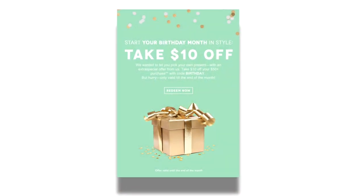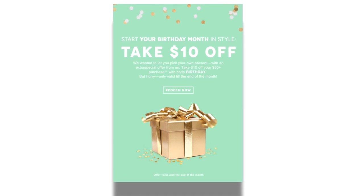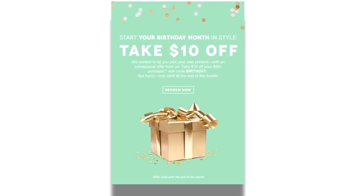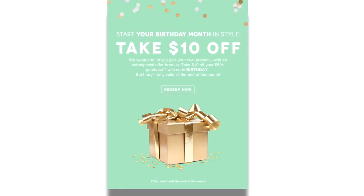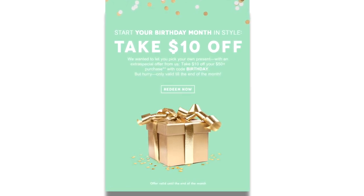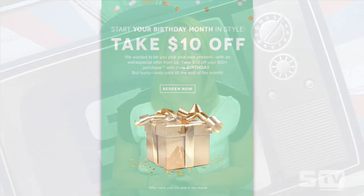With anniversary emails, you can say thanks for your one-year or five-year relationship, and include offers like a percentage discount, free shipping, or a free gift. These offers should scale with how long the customer has been with you — their anniversary offer should get better over time. Third is birthday emails: if you track your customers' birth dates, you can send dedicated birthday emails showing you're thinking of them, and include a coupon code to drive additional orders.